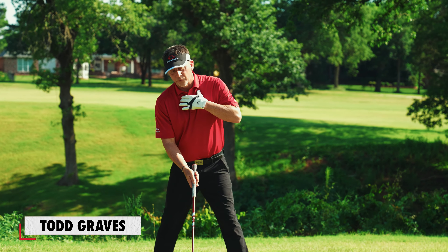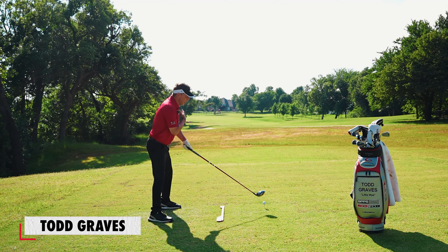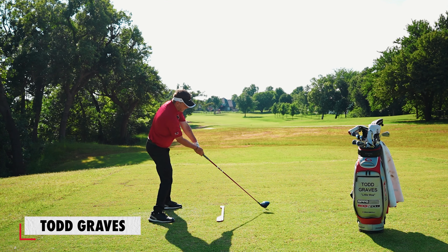We have the perfect forward bend because our arms are already lined up onto the same impact plane. We have the side bend — the side tilt — correct, because that's the same tilt I'm going to have at impact. We are starting with the perfect tilt, and that's making it easy for us to get to the moment of impact. That's why tilt is such an important part of you becoming a better ball striker with a single plane swing.